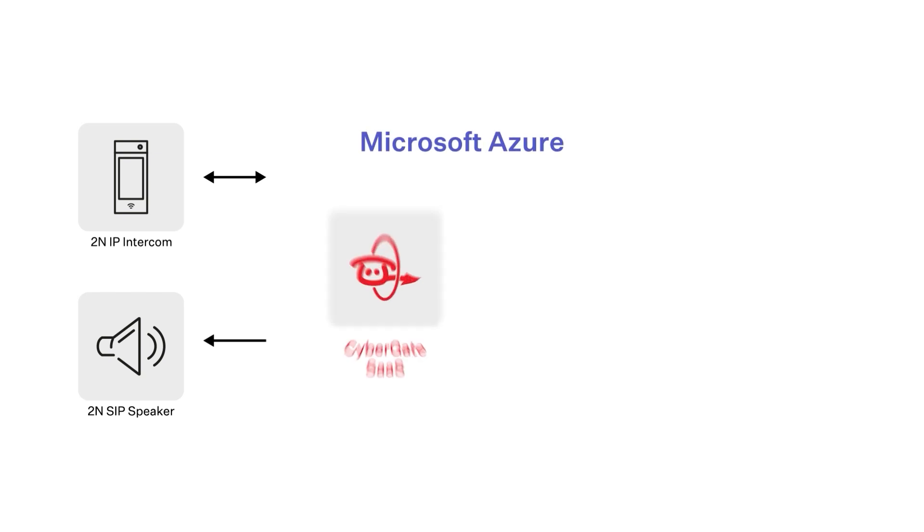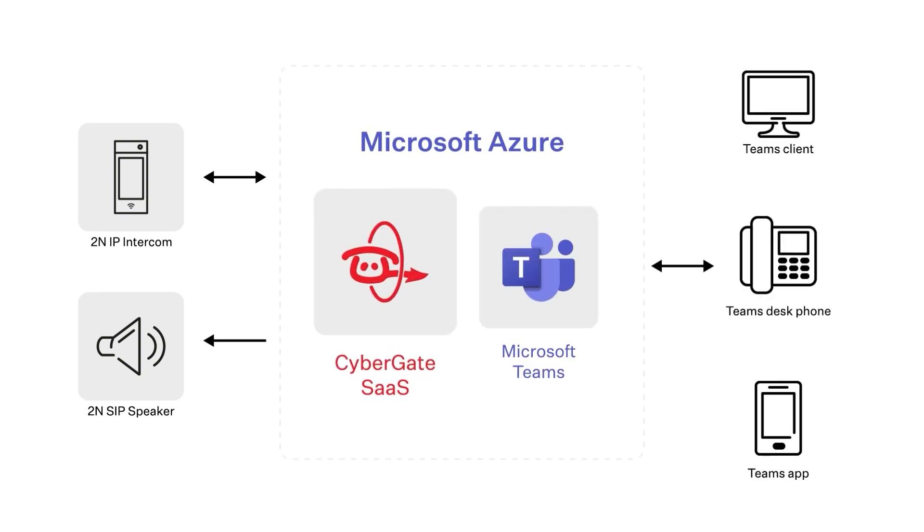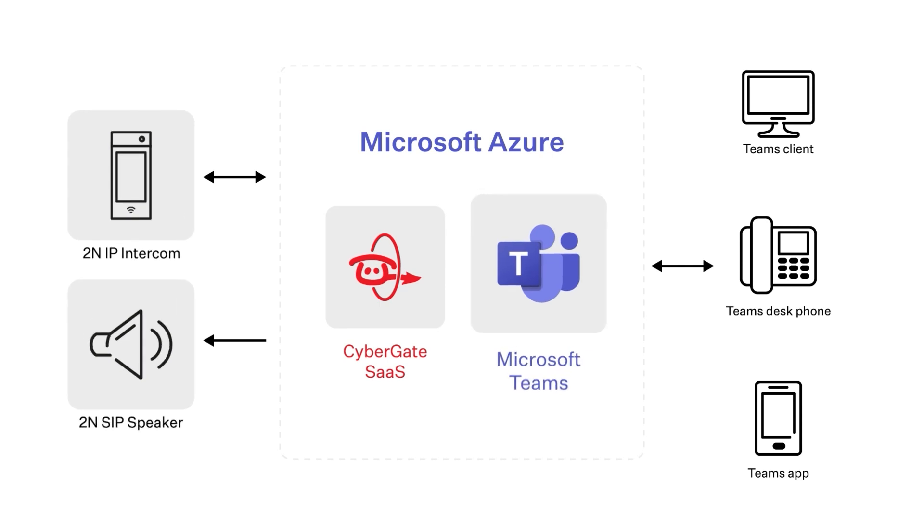One of the options is integration with our technology partner, CyberTwice, who developed CyberGate, a subscription-based service hosted in Microsoft Azure. It enables live video calls from 2N IP intercoms to the Teams app.